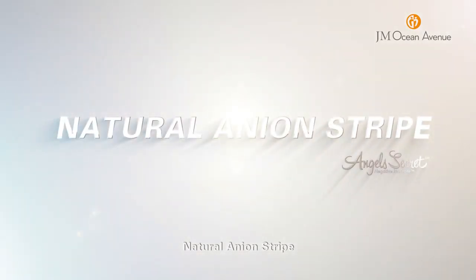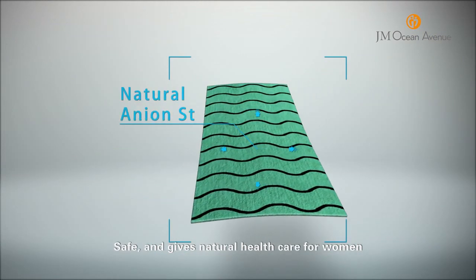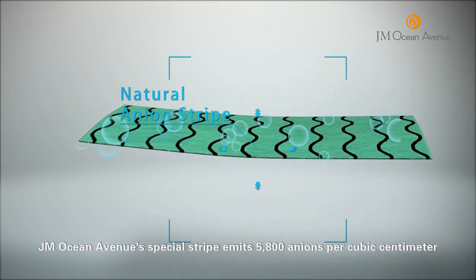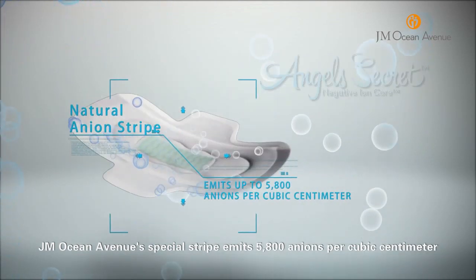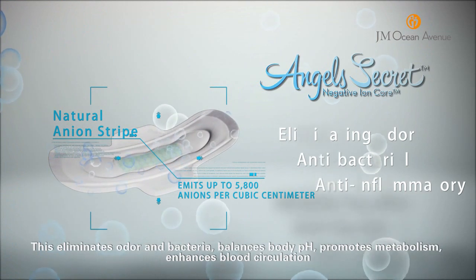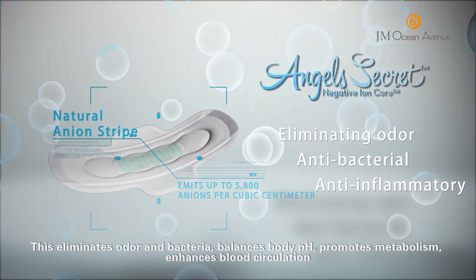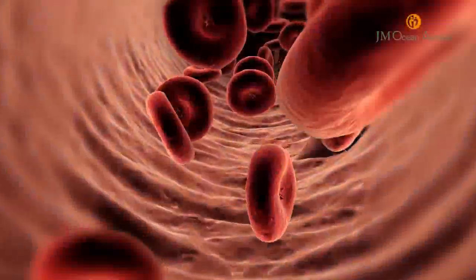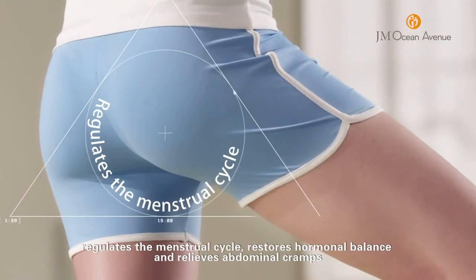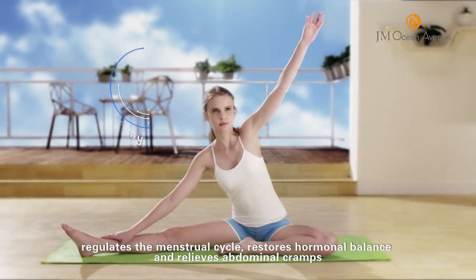Natural Onion Strip — safe and gives natural health care for women. JM Ocean Avenue's special stripe emits 5,800 anions per cubic centimeter. This eliminates odor and bacteria, balances body pH, promotes metabolism, enhances blood circulation, regulates the menstrual cycle, restores hormonal balance and relieves abdominal cramps.